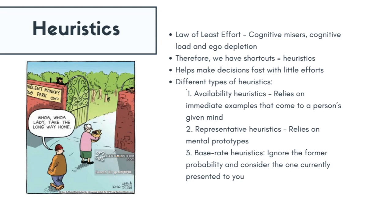Finally, there is the base-rate heuristic, which is when we use the current information or probability that is provided to us and ignore all previous probabilities and evidence for that topic or situation.